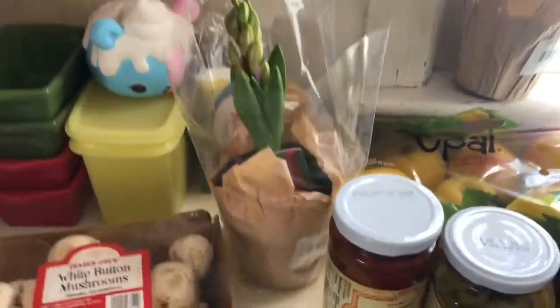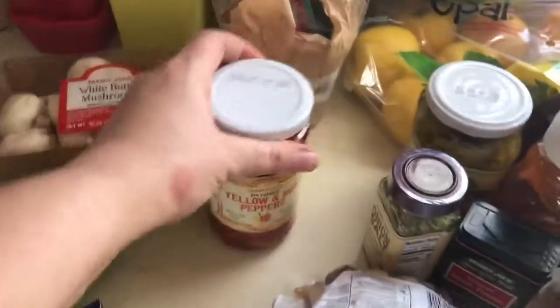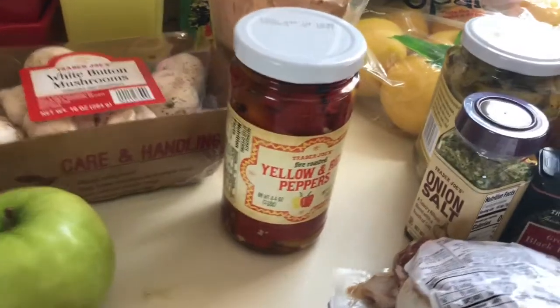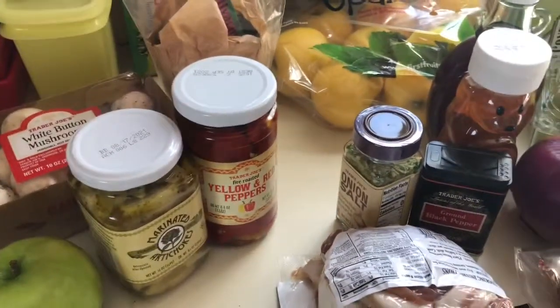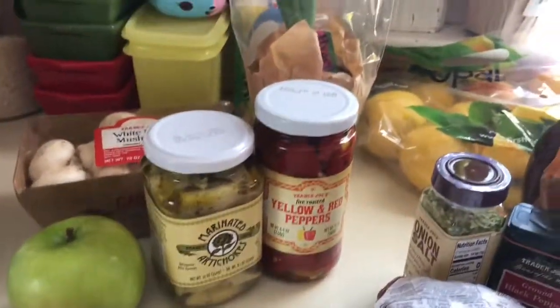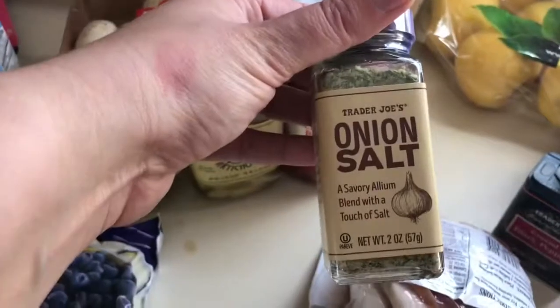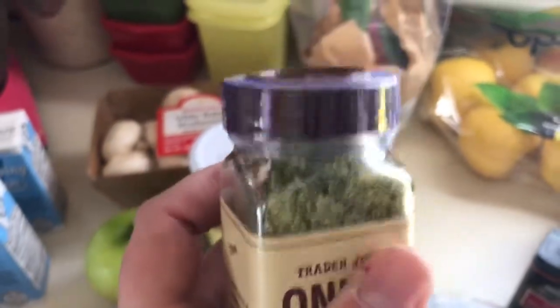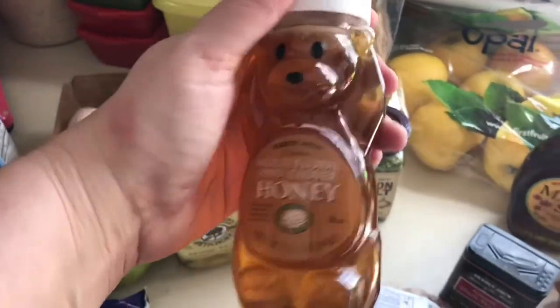I grabbed fire roasted peppers — I used my last jar the other day so I definitely needed more. I also grabbed some marinated artichokes. These are pantry staples I always keep because you never know — they're great if you just need to whip something up quickly. I grabbed some onion salt, which I like because it has little pieces of dried onion in it. I prefer this over the pulverized kind you get at the grocery store.